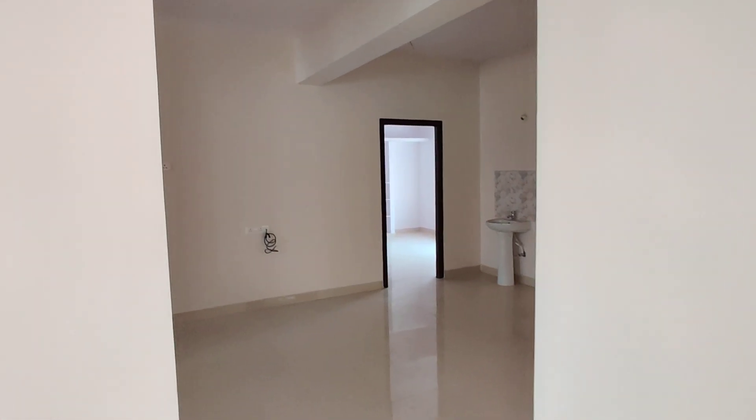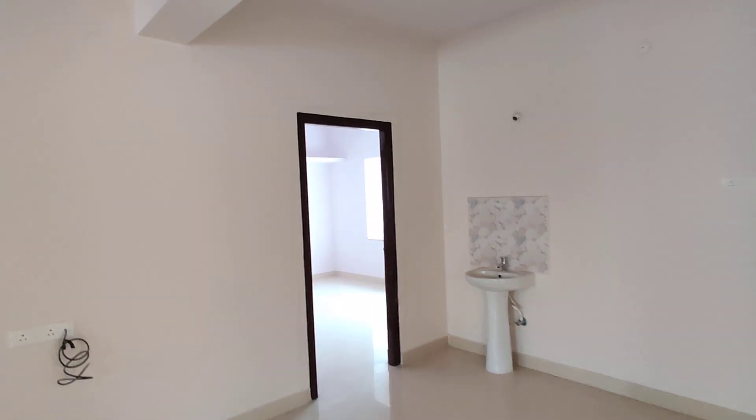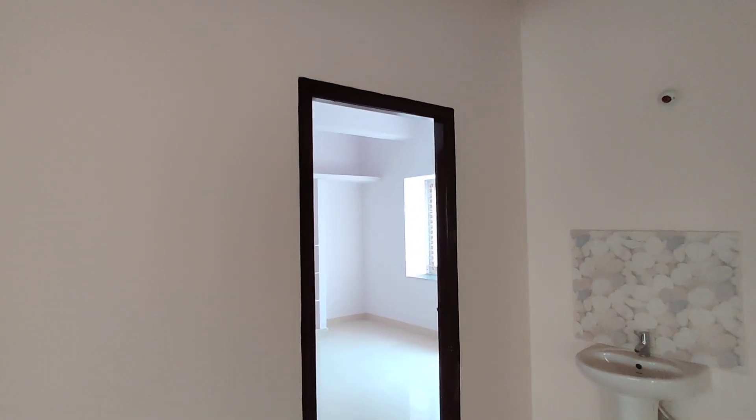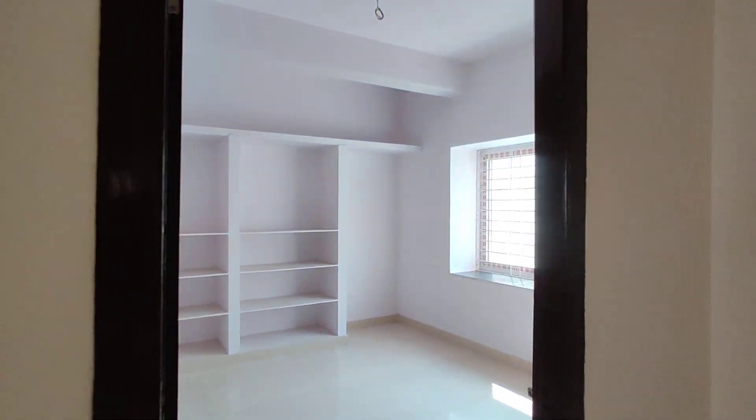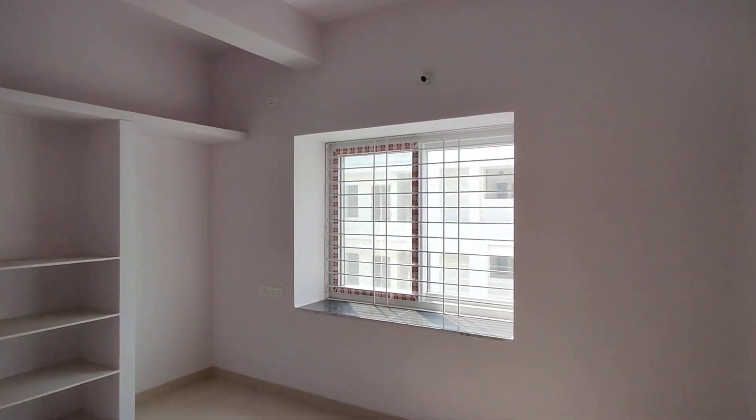This is the living area and dining area. This is the bedroom with a self-serve area. In this room, we have a bathroom.